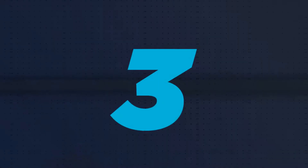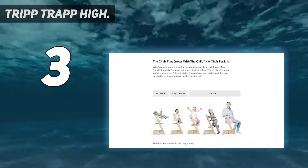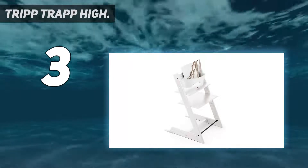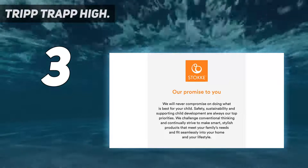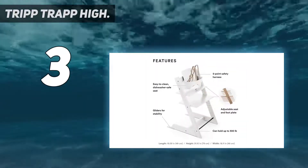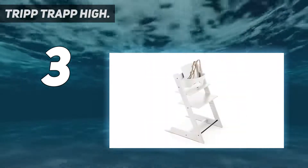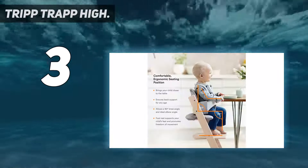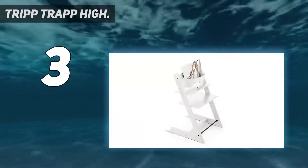At number 3: the Stokke Tripp Trapp High Chair. For parents that like a minimalist design aesthetic and a product built to last, the Tripp Trapp is an ergonomically designed high chair that's adjustable and can convert to grow with your baby — it's even safe enough for adults to use as a chair. As your baby grows, you just remove the back plastic piece and lower the legs so they are always sitting in the best position, right up to the dining table as part of the family. The Tripp Trapp can be customized for infants, toddlers, and adult use.